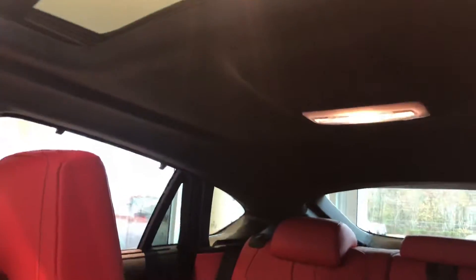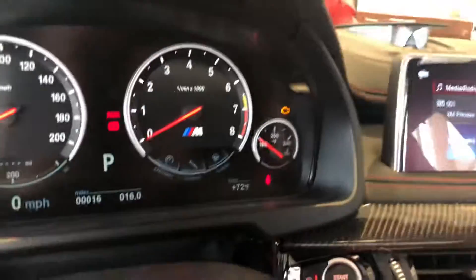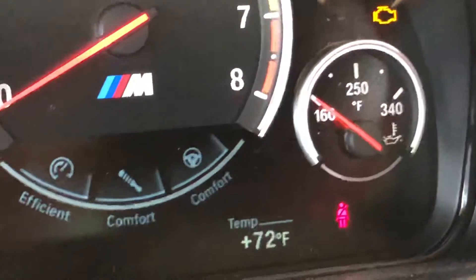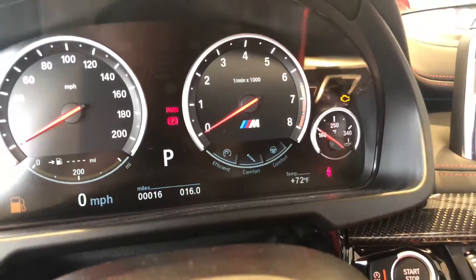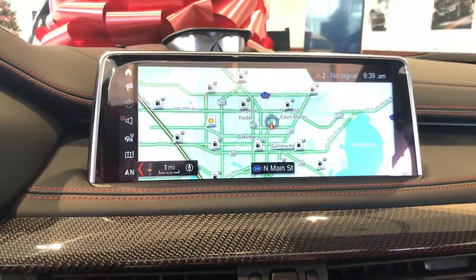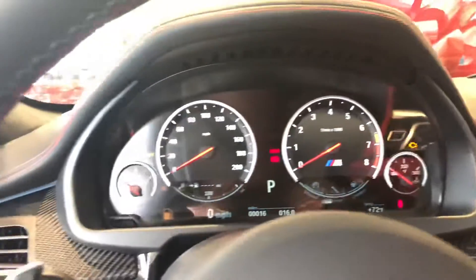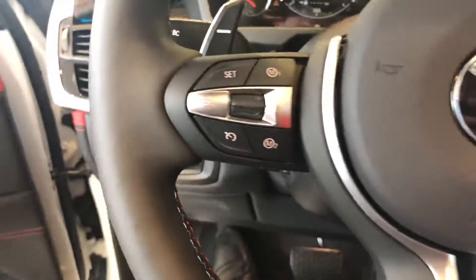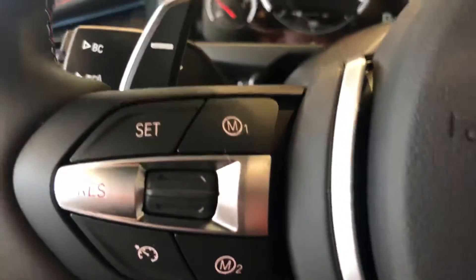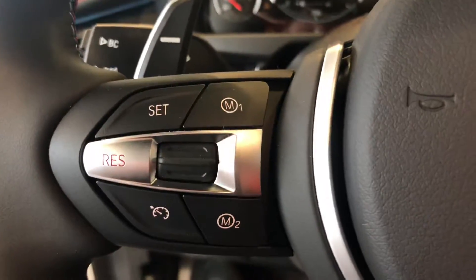Alcantara headliner — just like suede. Sunroof. You can see your different driving modes will show up there, along with oil temperature and your navigation system. Your M1 and M2 buttons let you preset your stability control, suspension, steering, throttle response, and head-up display.